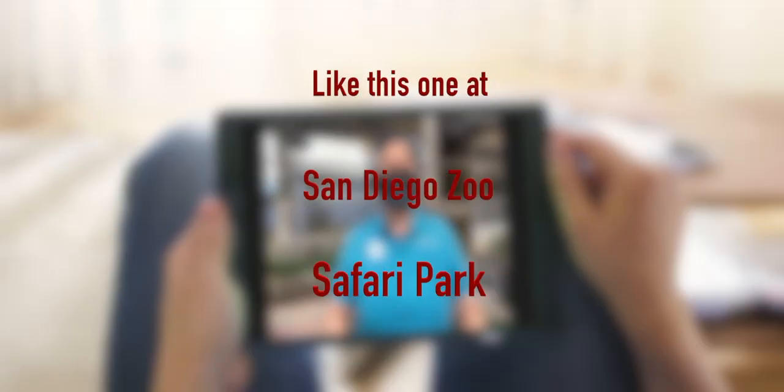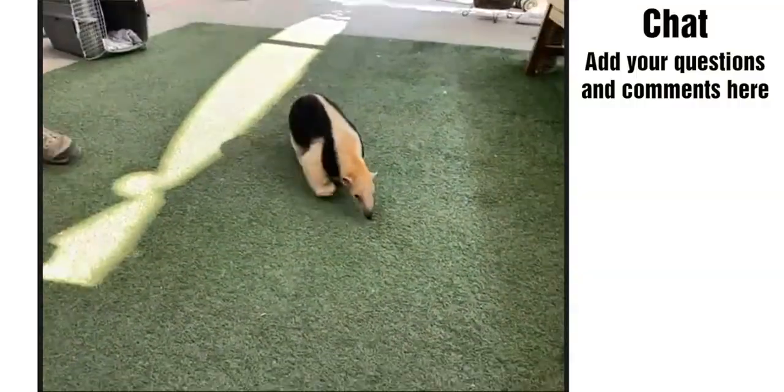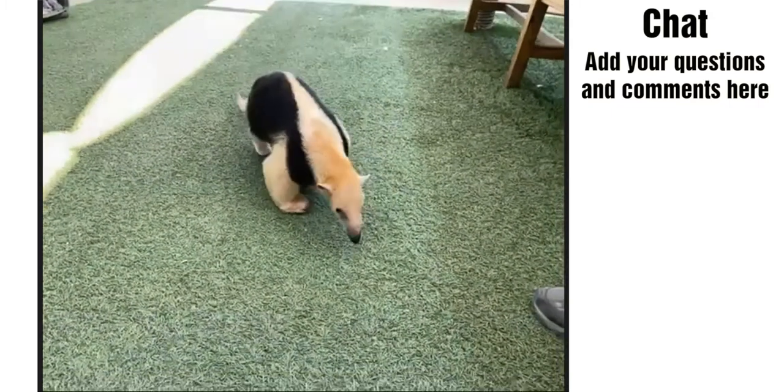Just like with our other classes, we really encourage you to use your observation skills as this animal is coming out. You'll have questions — things that you notice, things that you wonder, things you're reminded of — and I'm going to be sharing information with you based on what you're observing and the things that you want to know.